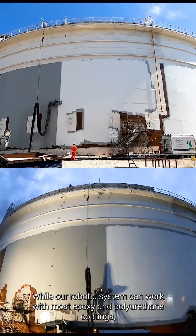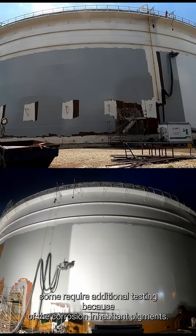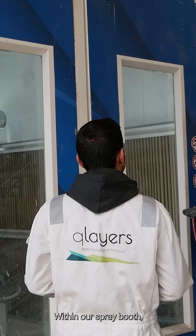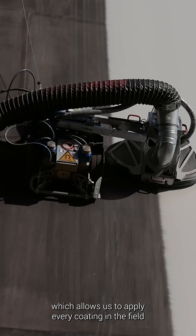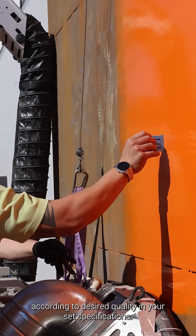While our robotic system can work with most epoxy and polyurethane coatings, some require additional testing because of the corrosion-inhibant pigments. Within our spray booth we are able to test each coating type comprehensively, which allows us to apply every coating in the field according to desired quality in your set specifications.